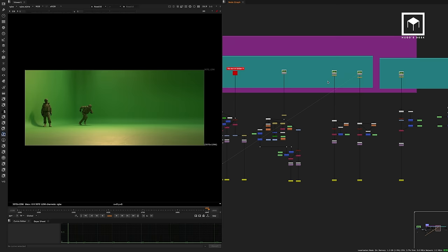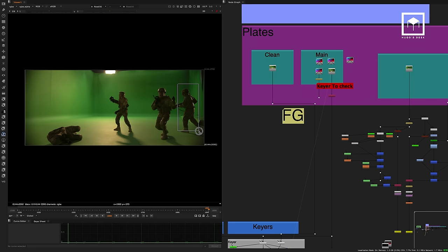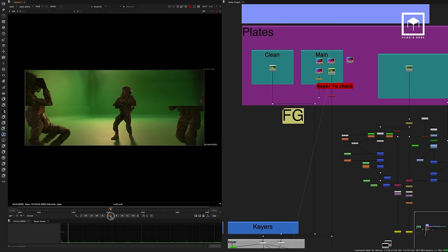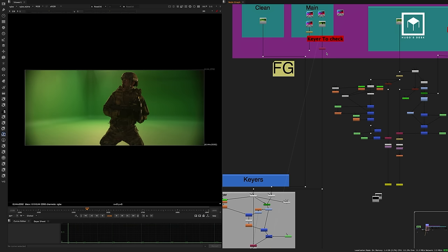Originally we had the main character shot with other people, but we decided to remove two of them because their performances weren't working — the client wasn't happy and neither were we. So we ended up replacing him with Thomas Wall from Stiller Studios. But the process of keying him was very similar to how we usually key.